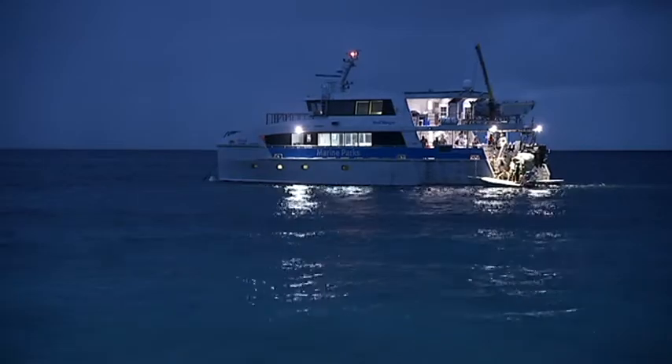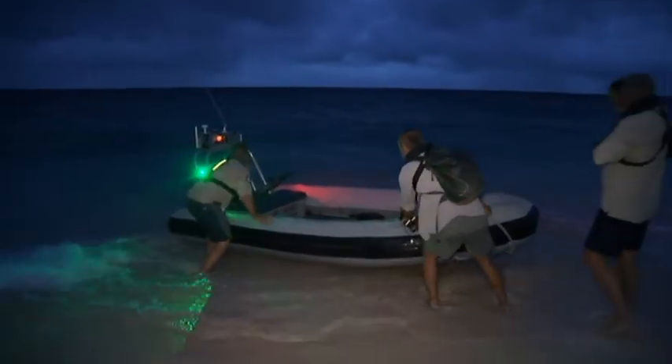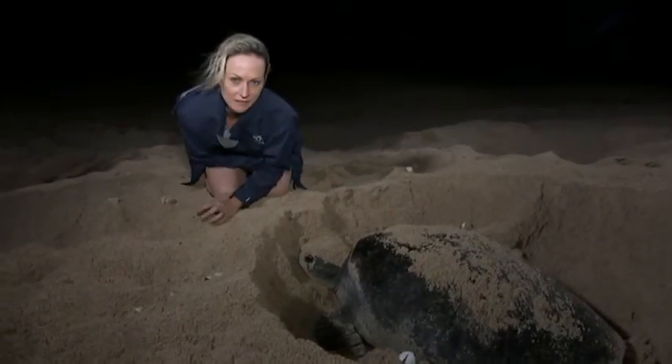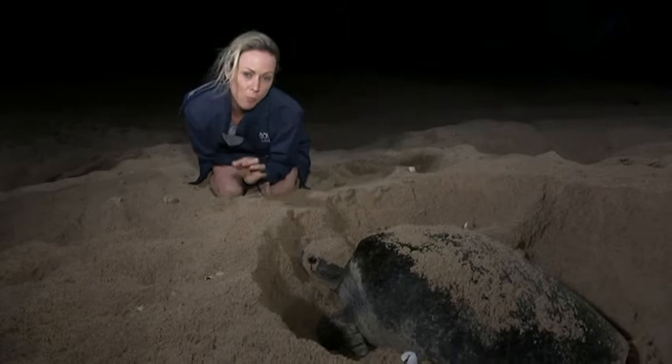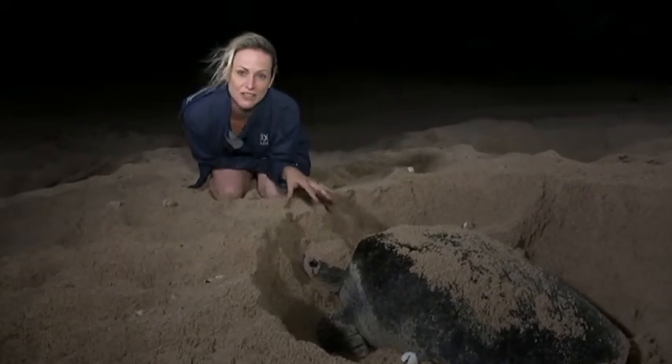Saving the turtles doesn't come cheap or easy. A public-private partnership is funding the work at a cost of almost $8 million over five years. It's a 15-hour boat trip to the remote national park, and a limited number of people are allowed ashore. This turtle will lay thousands of eggs over her lifetime, but only one in every thousand will actually make it to this stage of maturity.